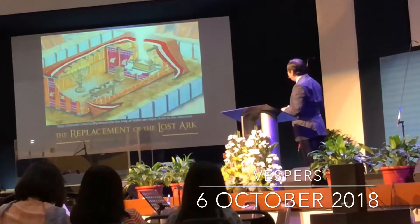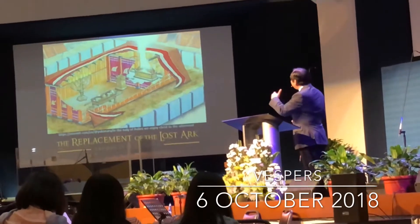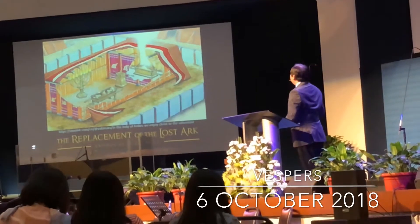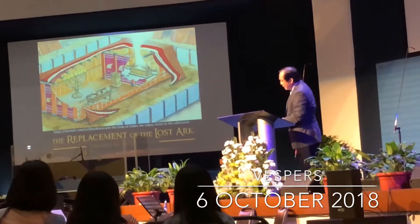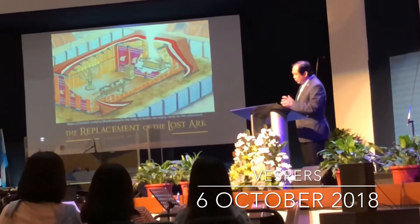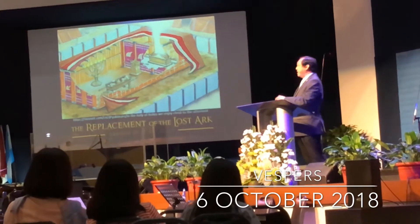This is called the Holy Place. This is called the Holy of Holies, or the Most Holy Place — both terms are used in the Bible. And the tabernacle was constructed so that the Lord would be among His people.